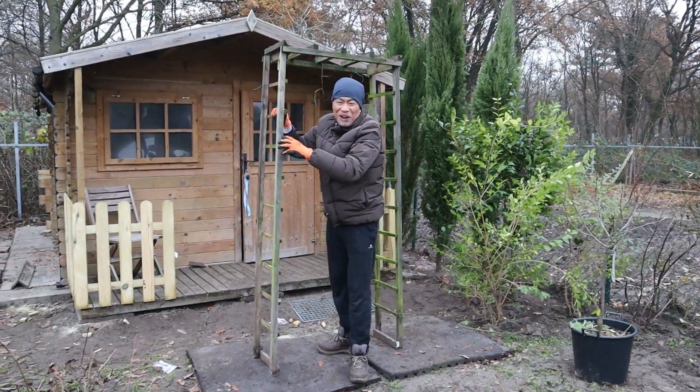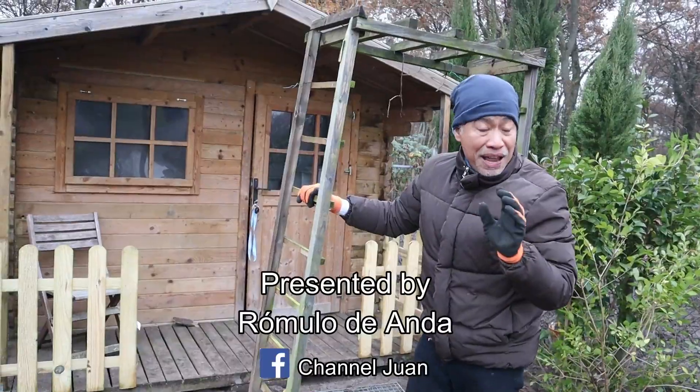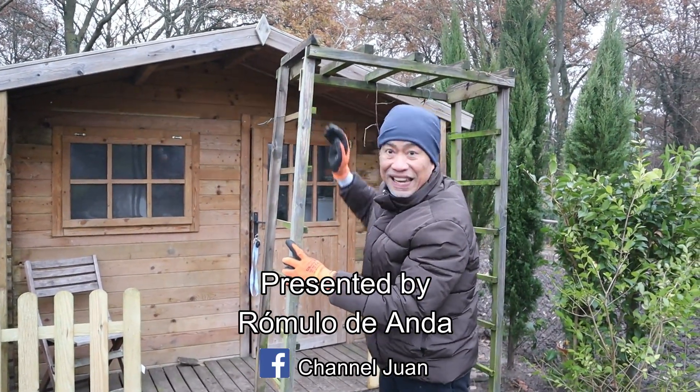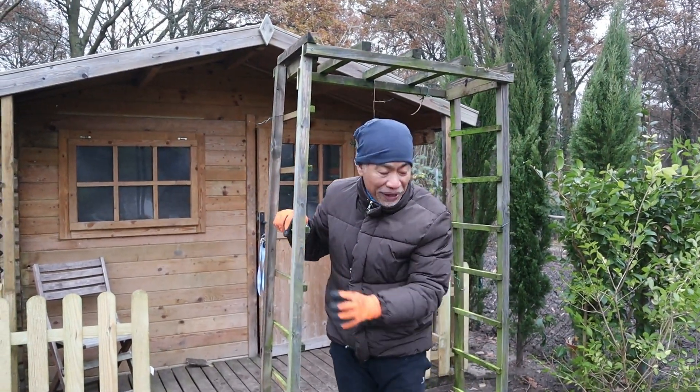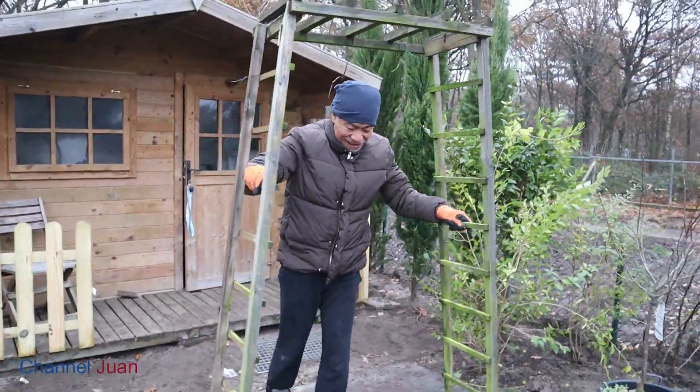Hello, good afternoon. The temperature reads zero degrees — it's really cold. I'm very happy because finally we've transferred our shed and I've already installed the roofing. Happy with that. I'm busy laying out the garden.